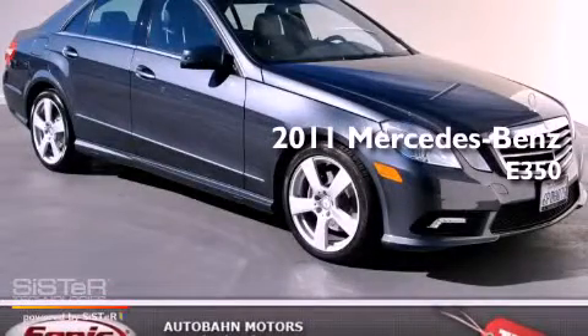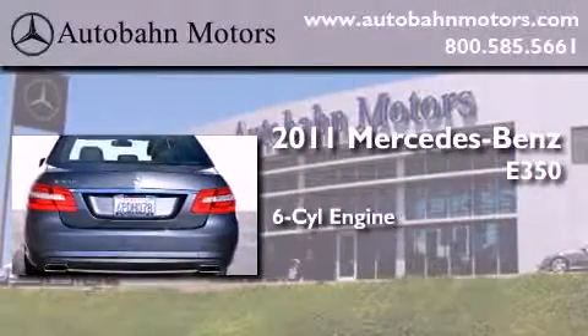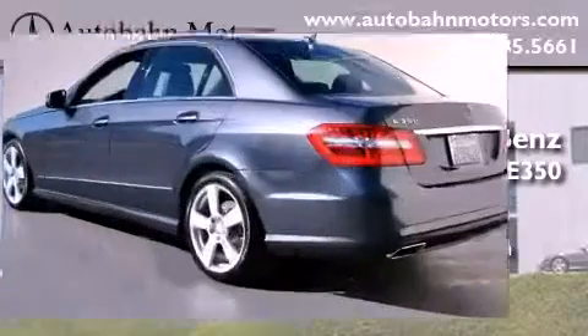This is a certified pre-owned 2011 Mercedes-Benz E350. It features a six-cylinder engine, an automatic transmission, and a clean non-smoker interior.